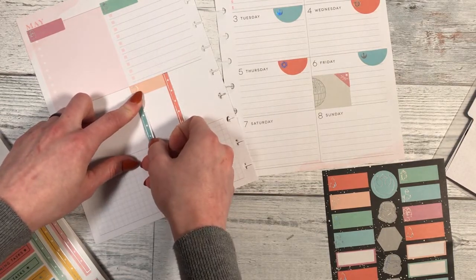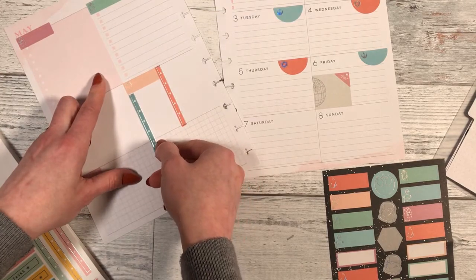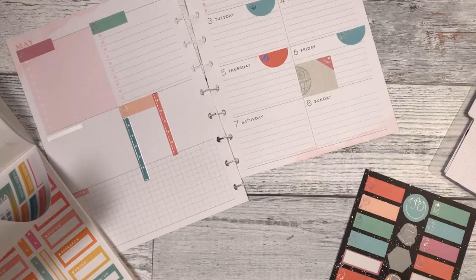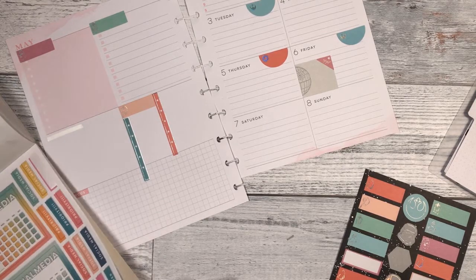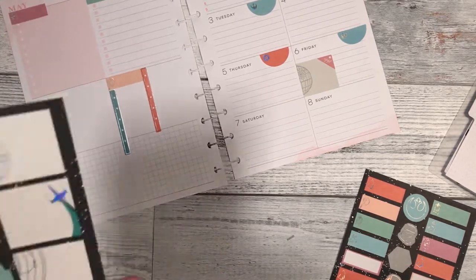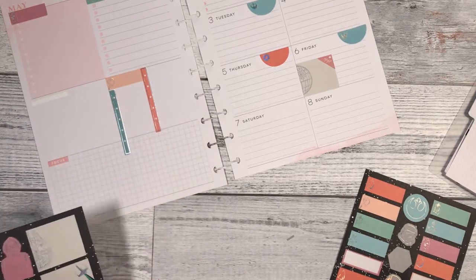I guess I could just have it go over, couldn't I? I do know that I want a little goals section. I don't know if I want that goals section — I don't know what I want that goal section to look like. I'm thinking.